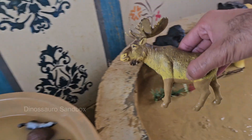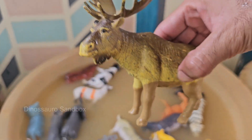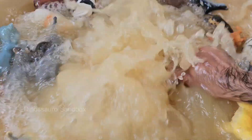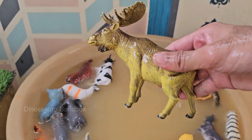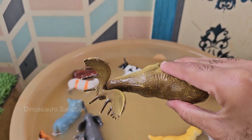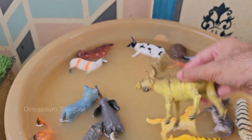Moose are the largest of all deer species, with adult males standing 5 to 7 feet — 1.5 to 2.1 meters — at the shoulder and weighing up to 1,600 pounds, 725 kilograms. Moose live in northern forests of North America, Europe, and Asia, especially Canada, Alaska, Scandinavia, and Russia.